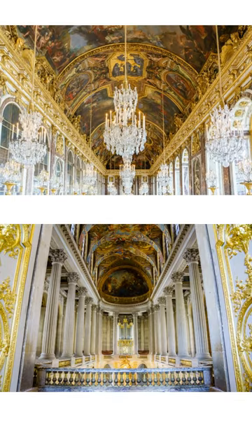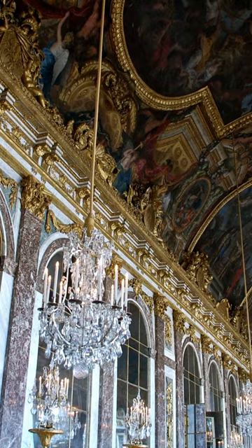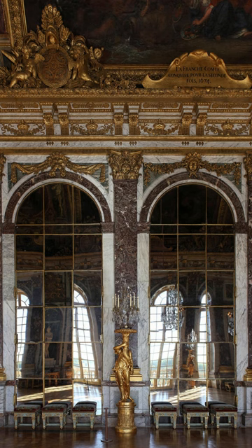The Hall of Mirrors is a grand Baroque-style gallery that is one of the most iconic rooms in the Royal Palace of Versailles near Paris, France. The grandiose ensemble of the hall and its adjoining salons was designed to demonstrate the absolute monarchy of Louis XIV.